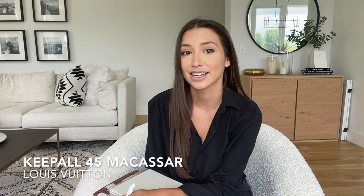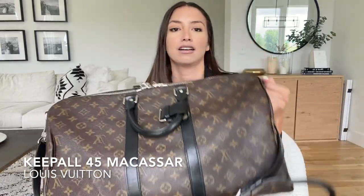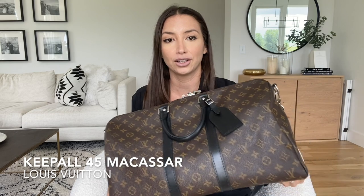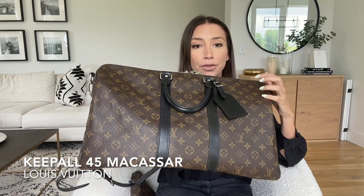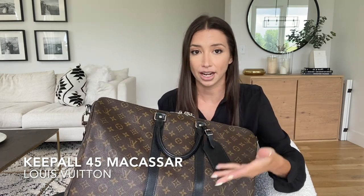So the first one is actually my newest addition and it is the Keepall 45. If you've seen one of my recent videos, it's actually the Fashion File unboxing video where I purchased this Keepall 45 in the Macassar color with the regular monogram, but it has the Macassar silver hardware. I purchased this pre-loved from Fashion File. I've always loved the duffel look from Louis Vuitton, but the reason why I chose the Macassar style is because of wear and tear — I felt that having the black leather pieces would help it last longer and not look as worn, and I wouldn't have to worry about color staining or the leather getting discolored.